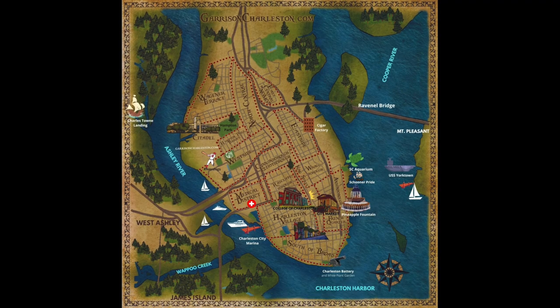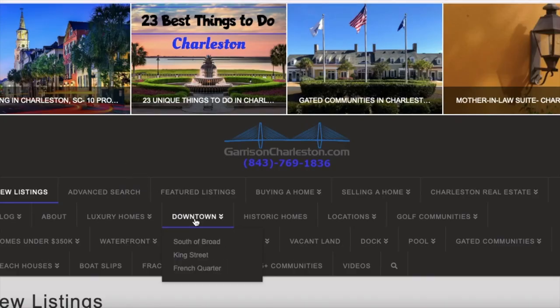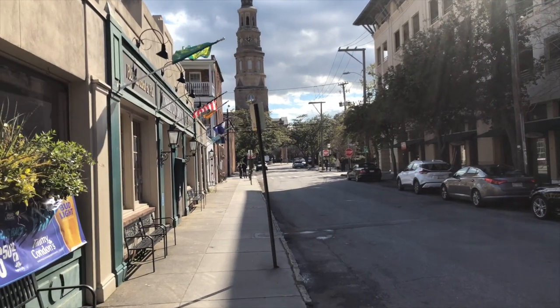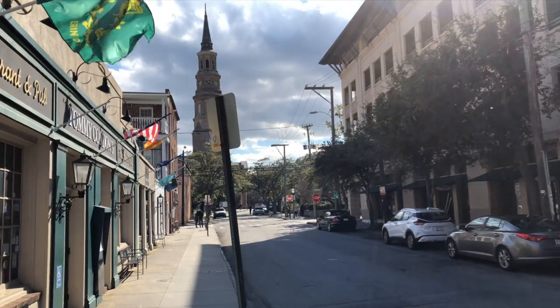If you'd like a copy of the neighborhood map that I'm using in this video, or if you'd like to browse homes for sale or for rent in these areas, you can go to my website at garrisoncharleston.com and click on the downtown link. If you liked this video, please click the like and subscribe buttons below, as I'll be making more videos about Charleston in the future.